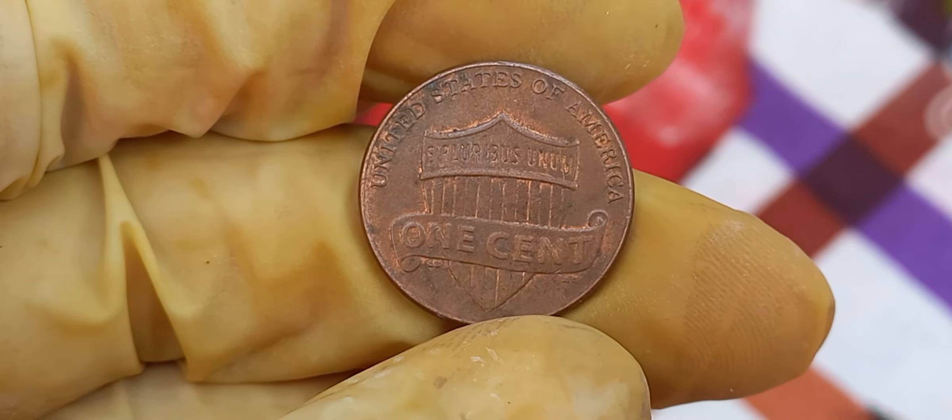And there you have it, folks — the incredible story of the 1988 Lincoln penny worth a whopping $1.8 million. If you enjoyed this video, give it a thumbs up, share it with your friends, and leave a comment below if you have any questions or if you've come across any rare coins yourself. Don't forget to subscribe and stay tuned for more exciting coin discoveries.